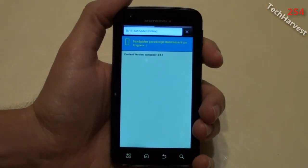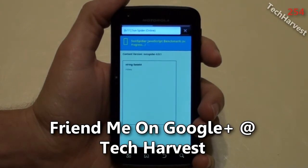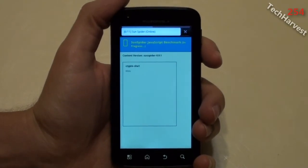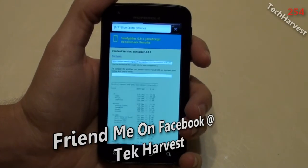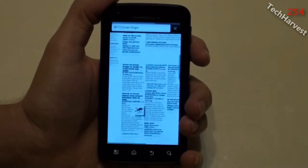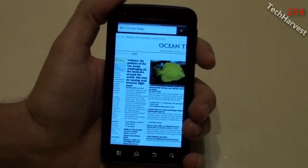Test 6 of 11, sun spider. Test 7 of 11, V8 benchmark. Test 8 of 11, ocean flinger. This is testing the scroll ability of the phone.